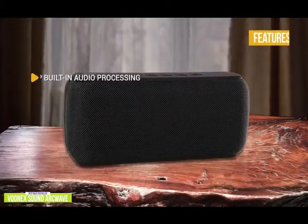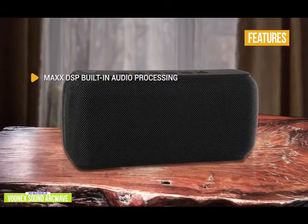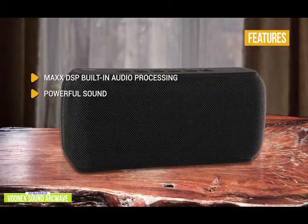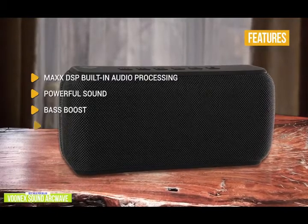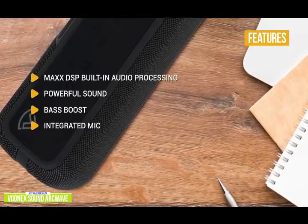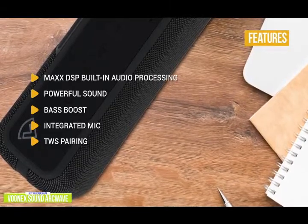The key features include Max DSP built-in audio processing with clear highs, detailed mids that sound natural, and some heavy deep lows. Two 30-watt high-powered speakers produce surprisingly powerful sound for a small portable speaker. The acoustically engineered bass diaphragm allows for punchy deep bass, with a dedicated bass boost mode. The integrated mic enables use as a speakerphone and hands-free access to your phone's assistant. TWS pairing lets you connect two ArcWaves for amazing stereo separation to fill your space.